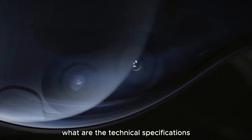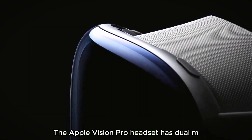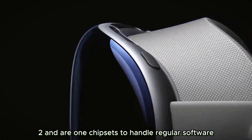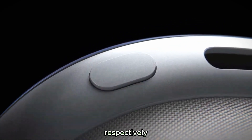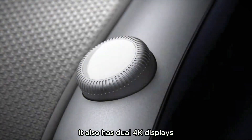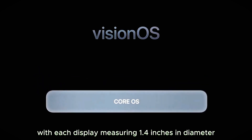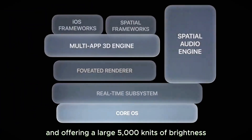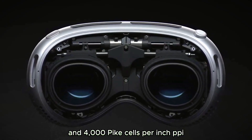The Apple Vision Pro headset has dual M2 and R1 chipsets to handle regular software and its XR capabilities respectively. It also has dual 4K displays, with each display measuring 1.4 inches in diameter and offering 5,000 nits of brightness and 4,000 pixels per inch (PPI).